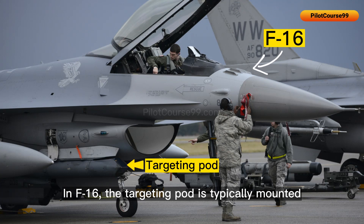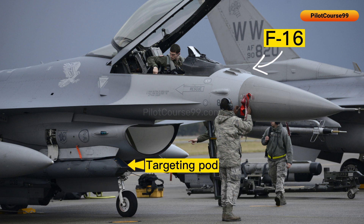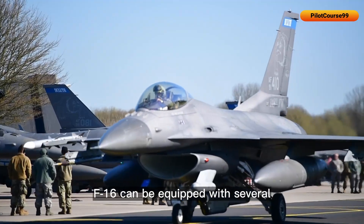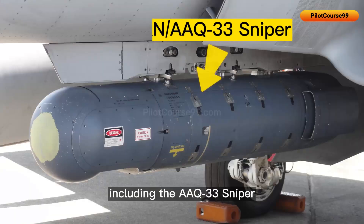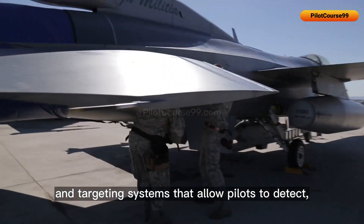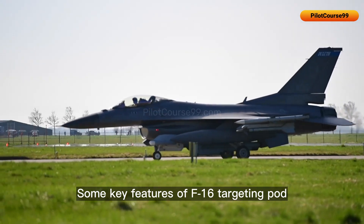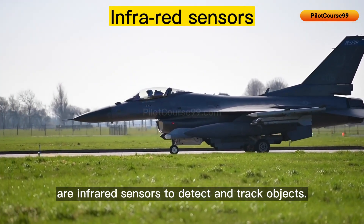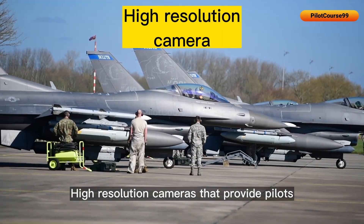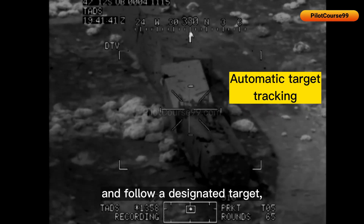In the F-16, the targeting pod is typically mounted on one of the aircraft's external pylons and positioned on the left side of the aircraft, just below the cockpit. The F-16 can be equipped with several different targeting pods including the AN/AAQ-33 Sniper and the AN/AAQ-28 Litening pods. Key features include infrared sensors to detect and track objects, a laser designator to guide precision-guided munitions, high-resolution cameras providing detailed imagery of potential targets, and automatic target tracking to lock onto and follow a designated moving target.